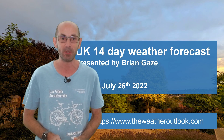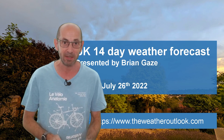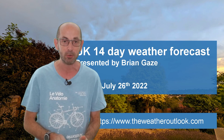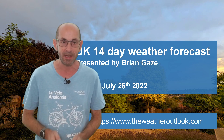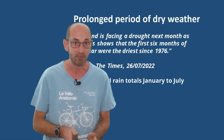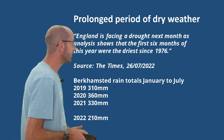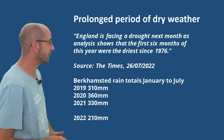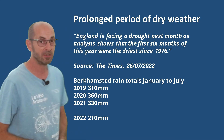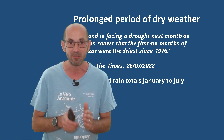Hi, welcome to the 14-day weather forecast. Earlier this month, the headlines were being made by the extreme and record-breaking heat. But now the focus is very much on rainfall, or rather the lack of it. And according to an article I read in The Times this morning, the first six months of this year have been the driest in England since 1976.